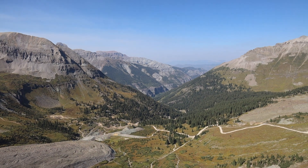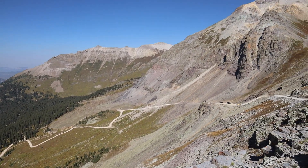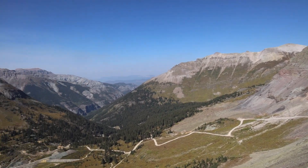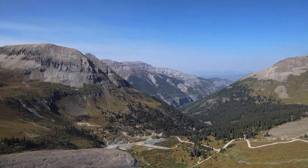Once again, we couldn't ask for better weather. We're so blessed to have this great weather — there's no moisture, no smoke from all the fires. I think that's some smoke out there on the horizon, but we can't complain about this one.